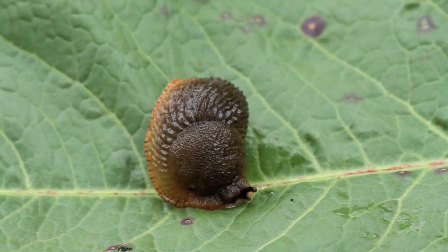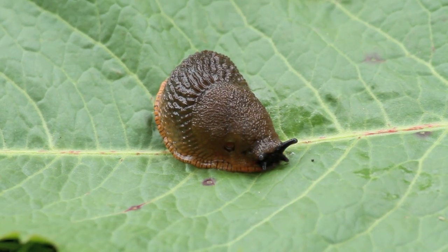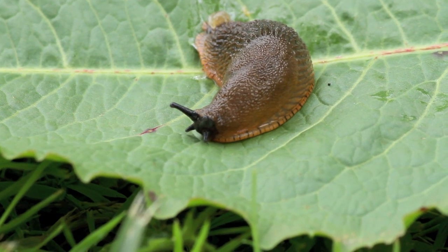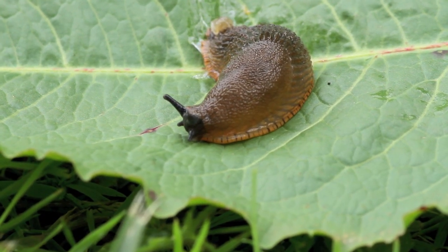Here you see a slug turning upright after having been laid on its back. It has no trouble righting itself. The single lung opening can be closed or opened to allow gas exchange.